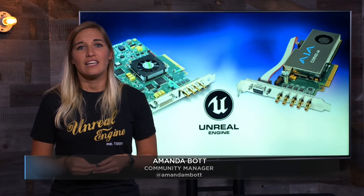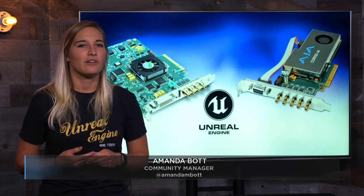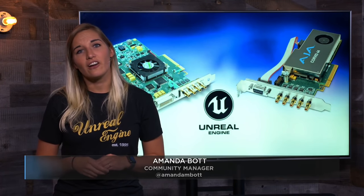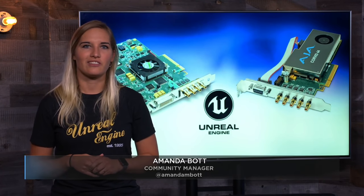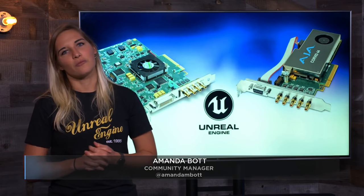This includes full support for key and fill video inputs and outputs, LTC and BITC timecodes, and fully genlockable video workflows, enabling integration of AR and graphics in live broadcast transmissions. Check out Aja's site announcement linked below for more details.